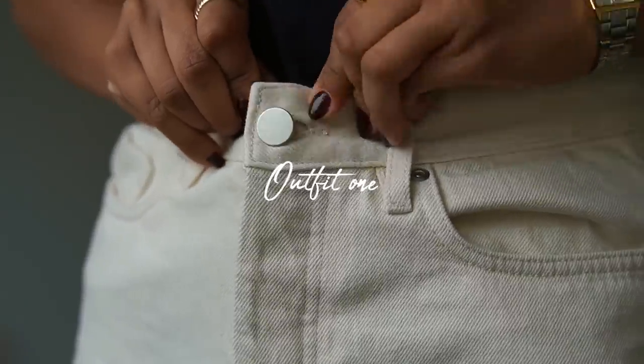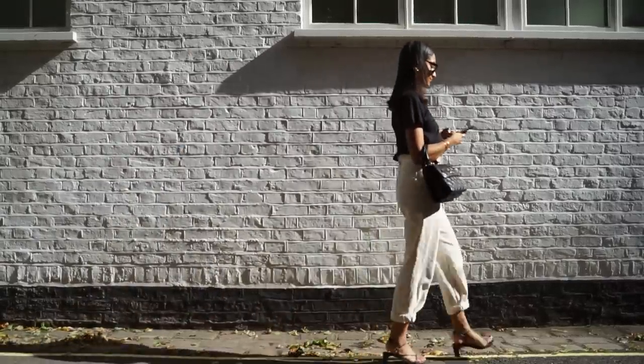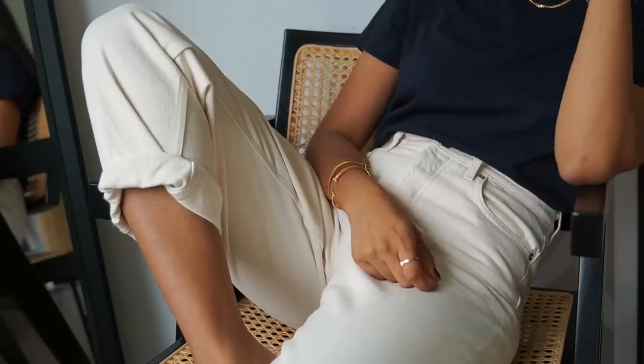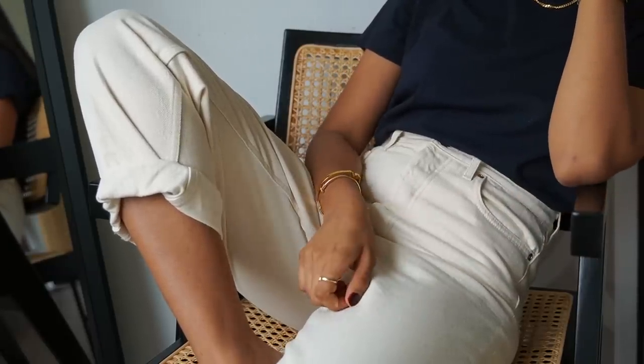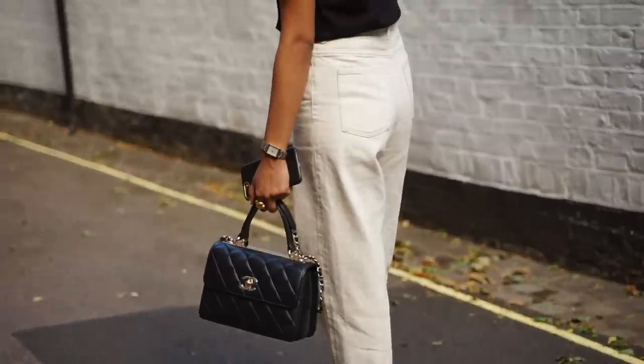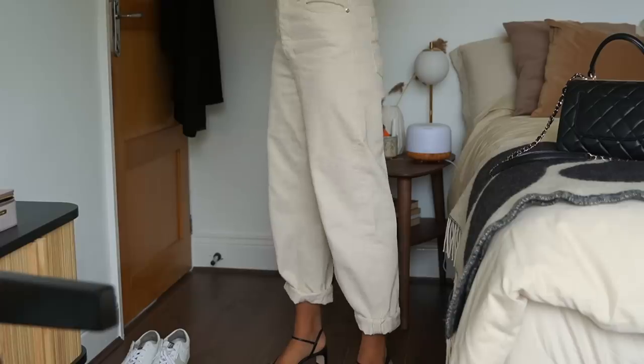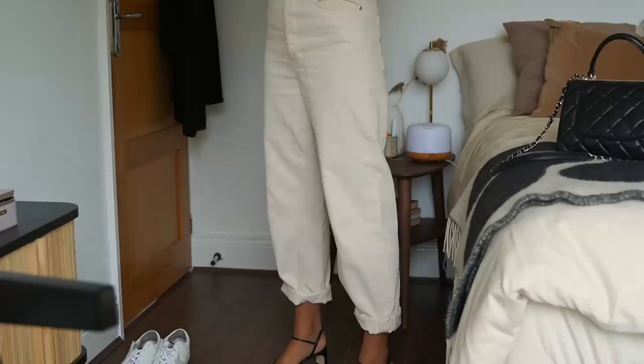I have been obsessed with these white jeans from COS — they're just so comfortable. The perfect summer pair of jeans because they're quite loose-fitted, so they don't feel too tight or restricting at all, and you can definitely wear them in warmer climates. I tend to gravitate towards monochrome outfits during summer. I feel like they really help to keep things looking polished and more sophisticated.